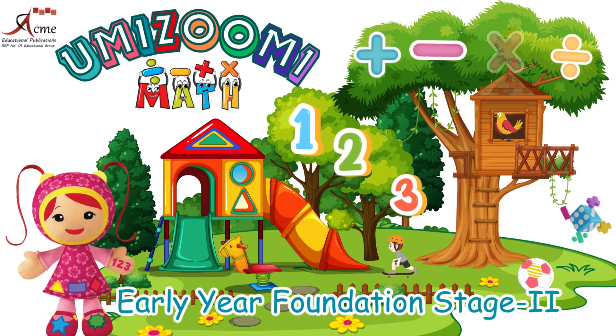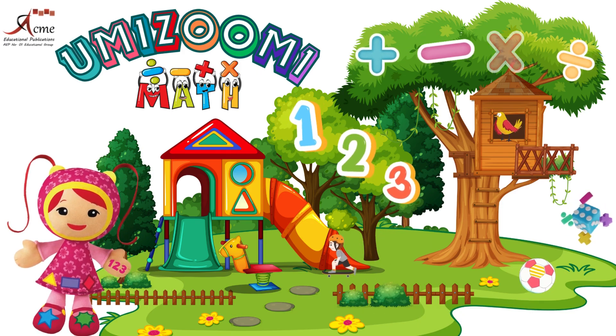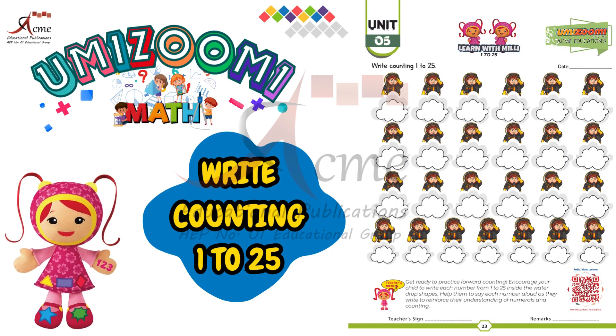Today we have an exciting exercise of learning maths. Let's embark on a counting journey together. Are you ready?